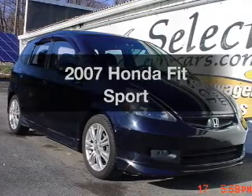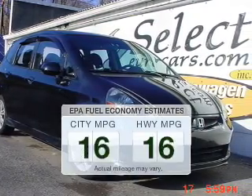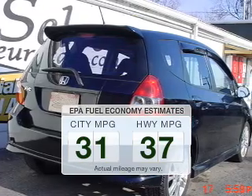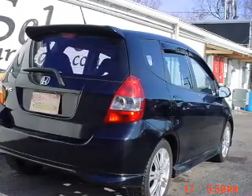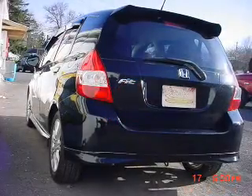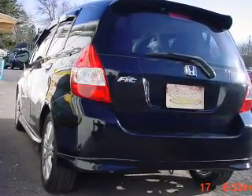Presenting the 2007 Honda Fit. This is the set of wheels you've been looking for. Better gas mileage means better long-term driving, and this ride delivers with a great low fuel consumption rate. The powertrain includes front wheel drive with an efficient four-cylinder engine driven by a five-speed automatic transmission.